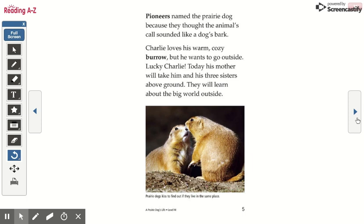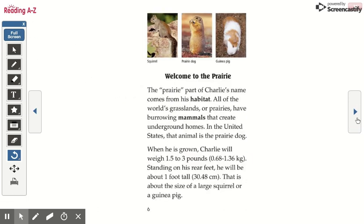Prairie dogs kiss to find out if they live in the same place. Welcome to the prairie! The prairie part of Charlie's name comes from his habitat. All of the world's grasslands, or prairies, have burrowing mammals that create underground homes. In the United States, that animal is the prairie dog.